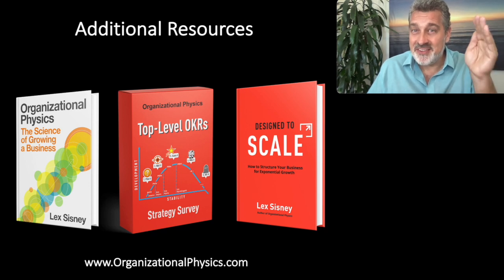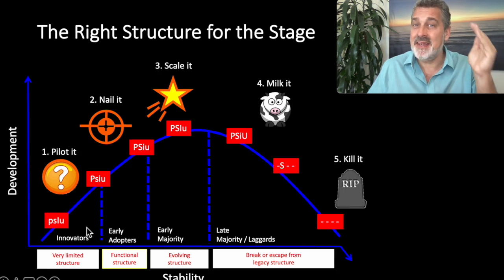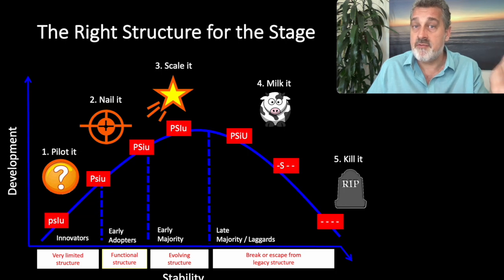Use lifecycle strategy to set the right strategy and keep in mind that generally speaking, you want to align the structure to the lifecycle stage: very limited structure for the piloted stage, a functional structure in the nail-it and early scale-it stage, then evolving the structure based on the changing strategy. And if you've got a laggard core business, you're going to have to create a break or an escape from the legacy structure. Thanks so much for your time.